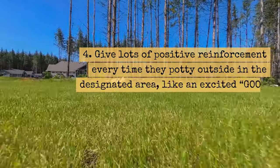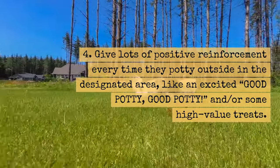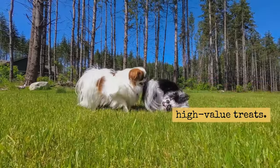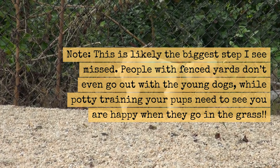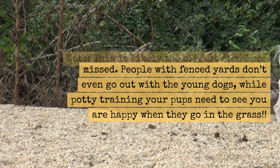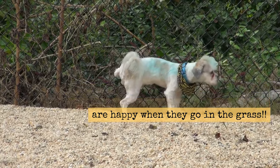Tip 4: Give lots of positive reinforcement every time they potty outside in the designated area, like an excited 'good potty!' and or some high-value treats. Note: this is likely the biggest step I see missed. People with fenced yards don't even go out with the young dogs — while potty training, your pups need to see that you are happy when they go in the grass.